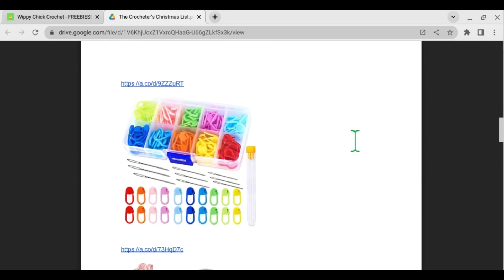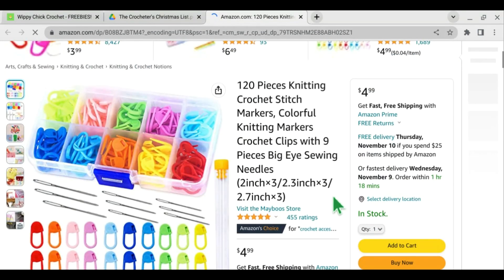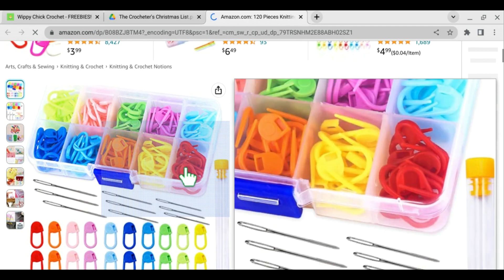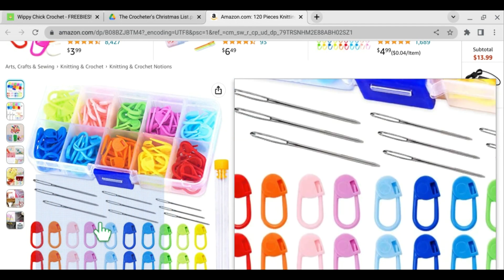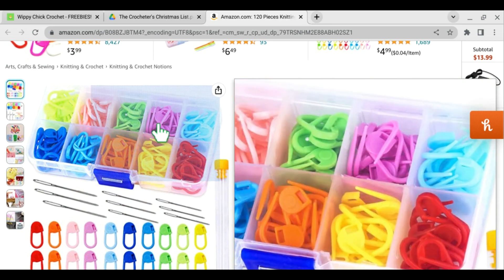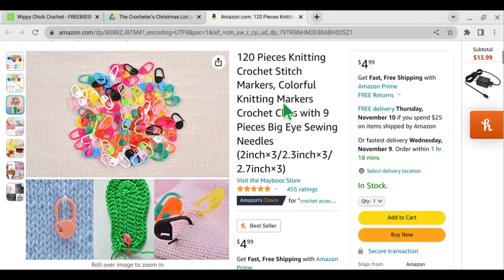Stitch markers and needles, of course — everybody's going to use these and they're not super expensive. This is a 120-piece set with all of the stitch markers you could want and all the needles in different sizes. I love the stitch markers that are the rubbery kind because they don't snap. I've had the crystal ones that are very pretty to look at but they snap so easily. For just basic stitch markers, anything like this rubbery flexible kind is great.